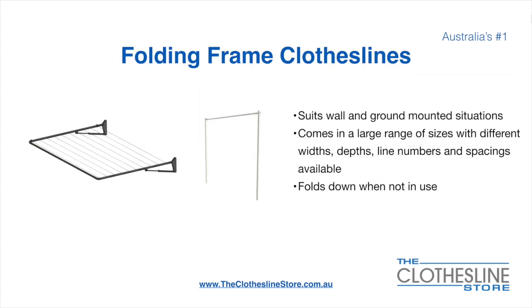The folding frame clothesline suits wall and ground mounted situations. They come in a large range of sizes with different widths, depths, line numbers, line spacings, and colours available. They also fold down when not in use, which is a very unique feature for this product.